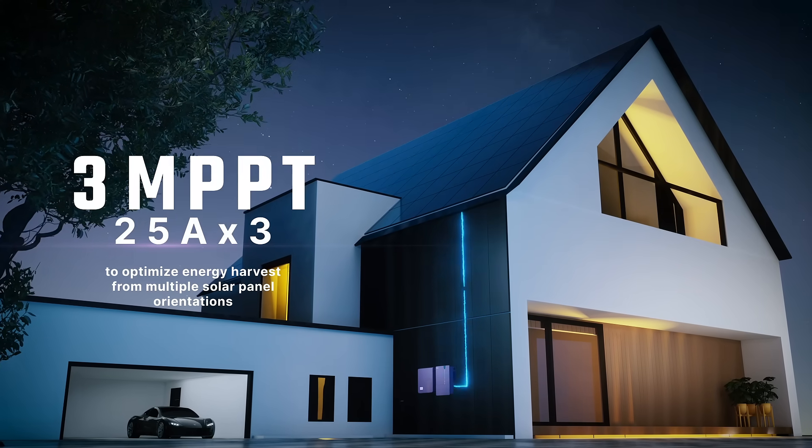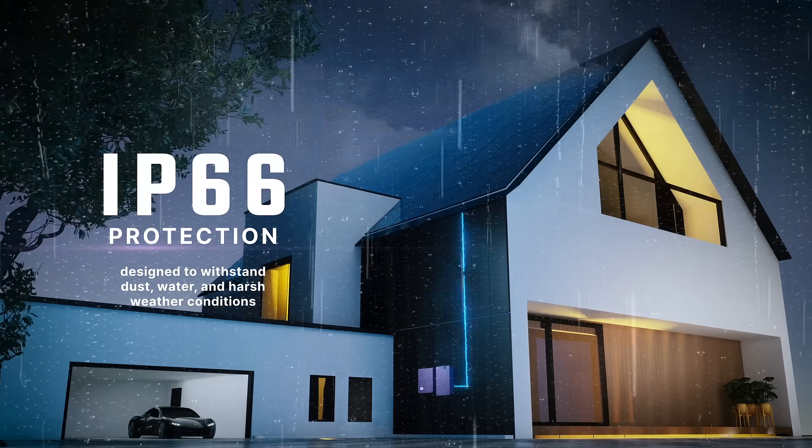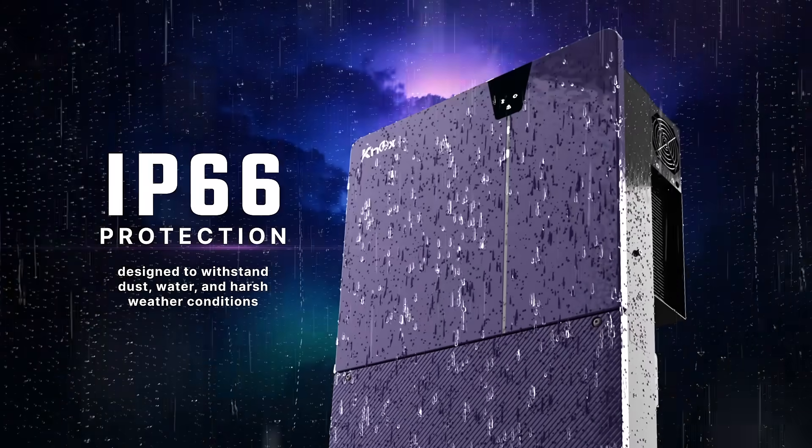Equipped with three independent MPPTs, it's built to perform in the toughest environments with an IP66 protection rating.